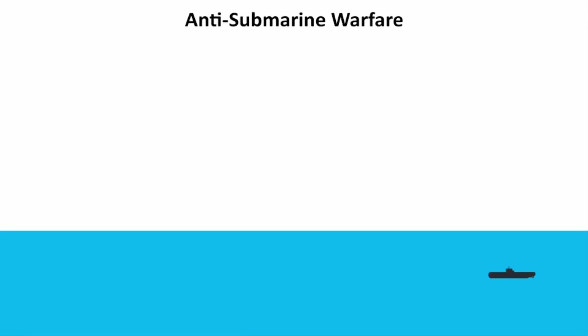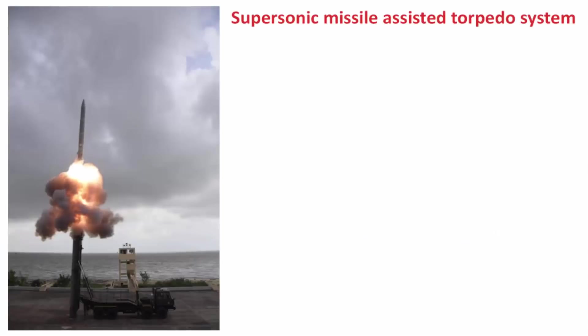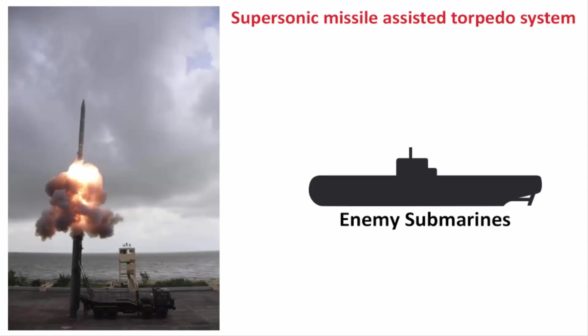What is anti-submarine warfare? By looking at the name, you can easily figure it out. Basically, a country can use ships, aircraft, submarines, or any other platforms to find, track, damage, or destroy enemy submarines. So basically, this new long-range supersonic missile that has been tested by DRDO is meant to destroy enemy submarines.